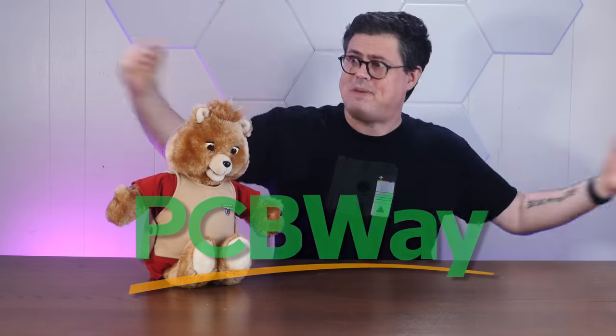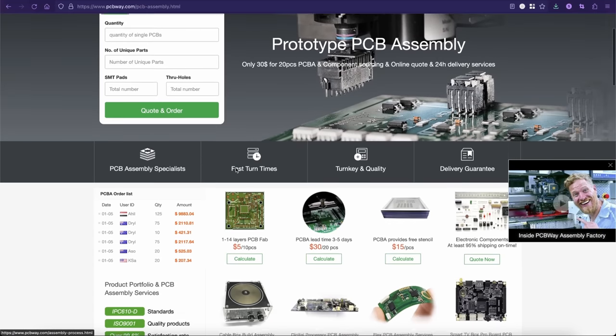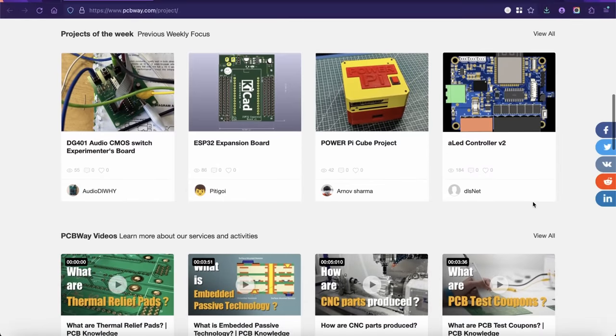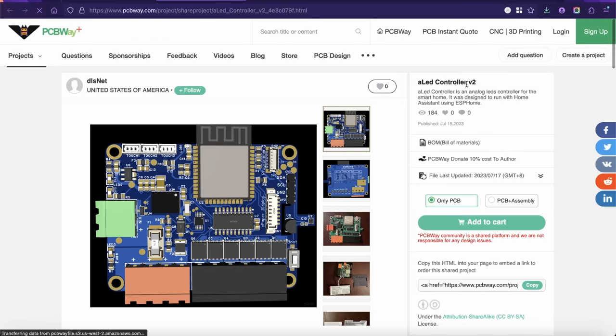Today's sponsor is PCBWay. Not only does PCBWay offer high-quality PCB prototyping and production, but they also offer on-site PCB assembly and can source components with their turnkey service. PCBWay also offers 3D printing, injection molding, CNC machining, and sheet metal fabrication. Check out their shared projects section for cool community-submitted ideas at pcbway.com.